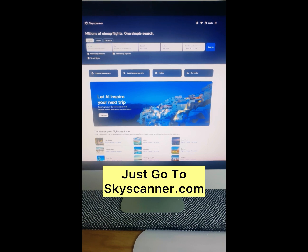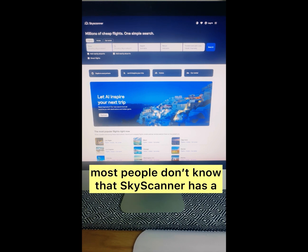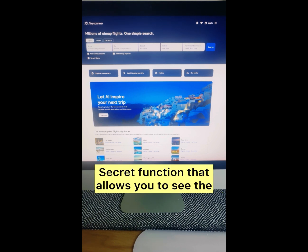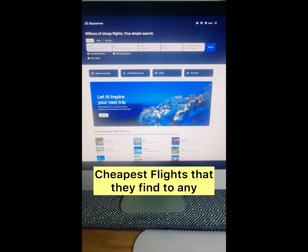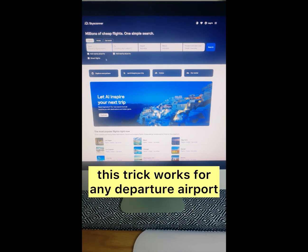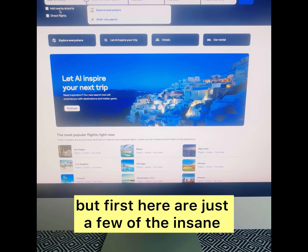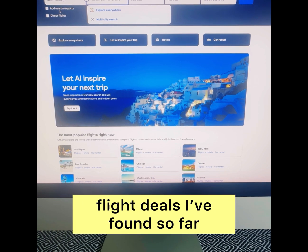Just go to Skyscanner.com and please stop overpaying for flights. Most people don't know that Skyscanner has a secret function that allows you to see the cheapest flights they find to any destination in the entire world. This trick works for any departure airport from any country. But first, here are just a few of the insane flight deals I've found so far.